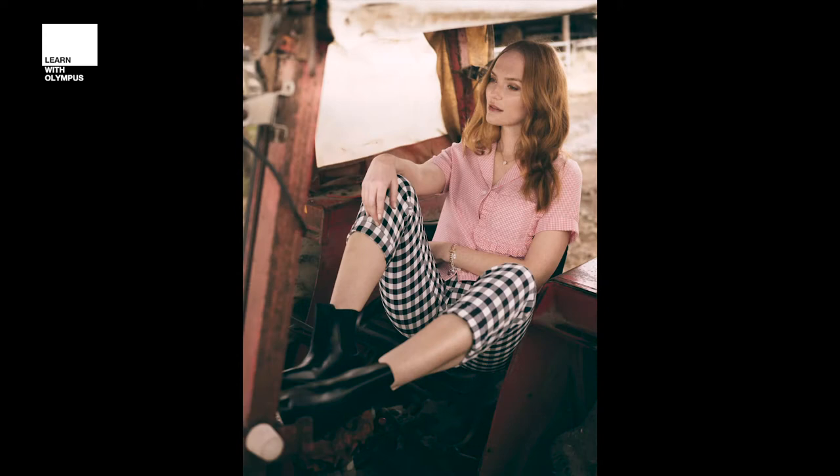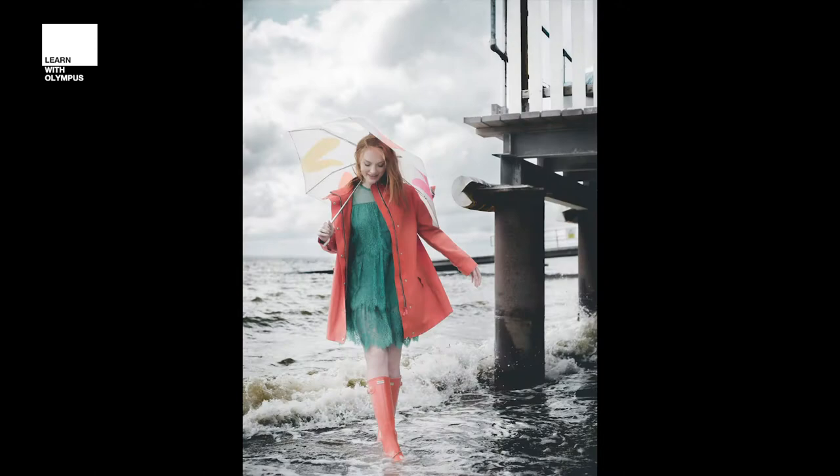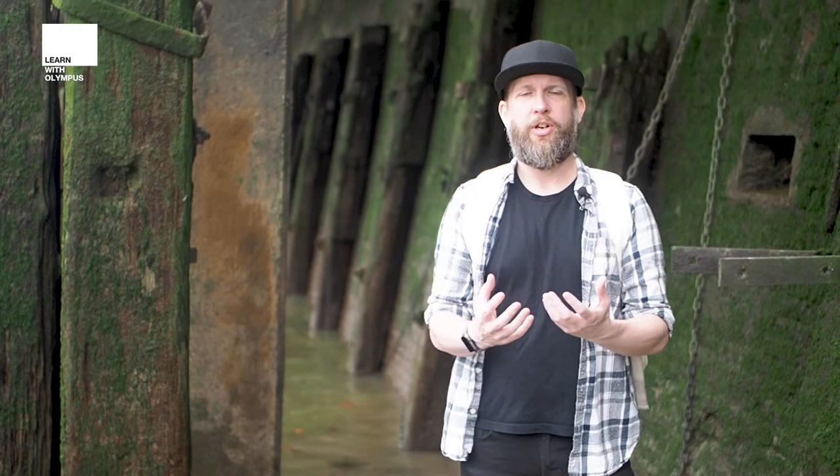Whether you're doing a Wild West themed shoot in an old wooden cabin or maybe you want to shoot rainwear around water, it's what you add to the image that really makes it something special. By giving it that context you really add to the story that surrounds your subject.